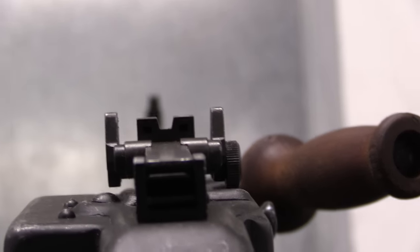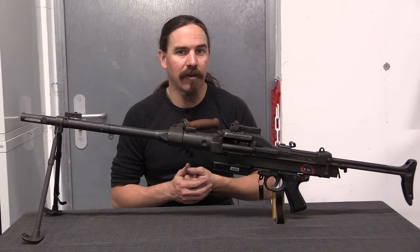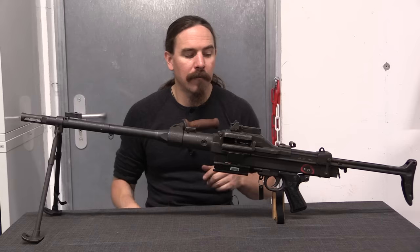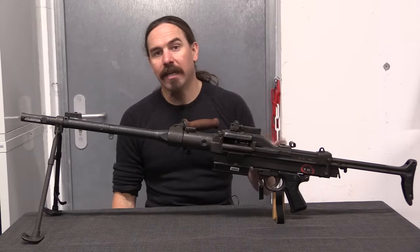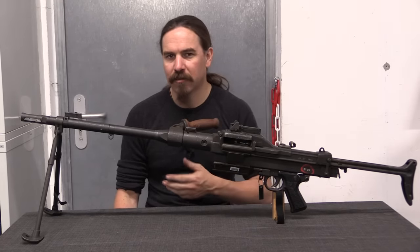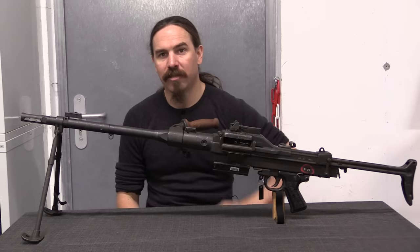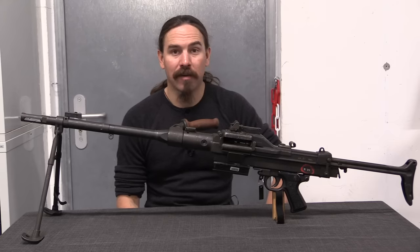Within just a couple of years of adoption, the NATO trials for a new standard rifle cartridge were going on, and it became clear that 7.62 NATO was going to be adopted as a general purpose cartridge. So the French started looking into converting the AA-52 into 7.62 NATO. It didn't look like it would really be that big of a deal — the ballistics look very similar — and Châtellerault figured it was really not a big deal. We'll talk about that conversion in a minute, but first let's take a look at how this actually works inside. It's a remarkably simple, kind of bomb-proof gun.